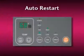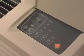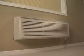LG's PTAC has an auto restart feature. If the power fails, the unit automatically restarts in the last program setting when the electricity comes back on. This is a great feature because it eliminates the need for individual units to be manually restarted by the engineering staff.